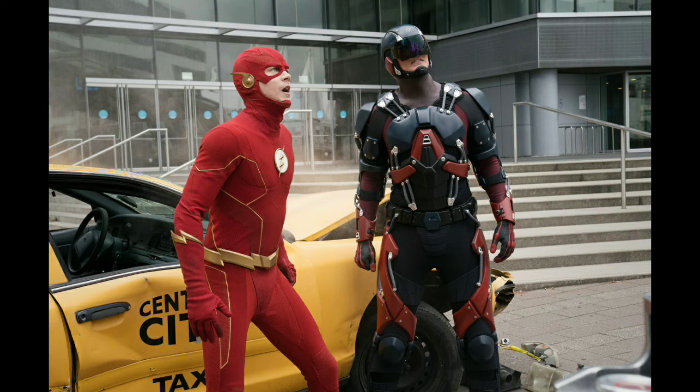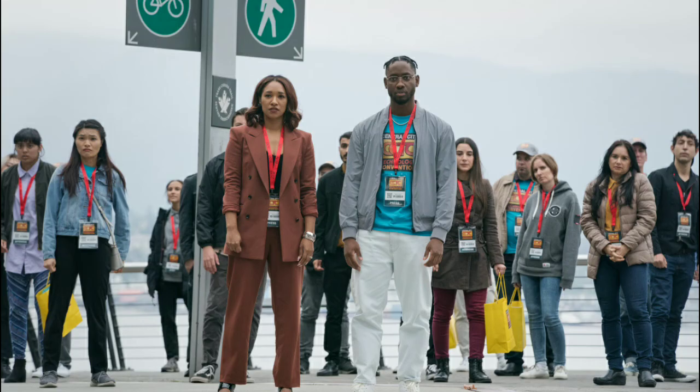Just looking at the photos intensifies my hype for this episode and the crossover, and it's going to be really interesting to see all the season plot lines after the crossover. Let me know what you guys think and feel about the crossover from these photos.